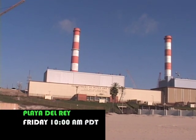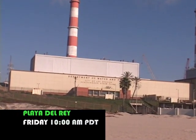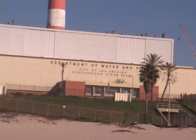Tonight on Newswire LA, the second part of our look at the Scattergood generating station and its big repowering project. All of this and more, coming up right after the credits.